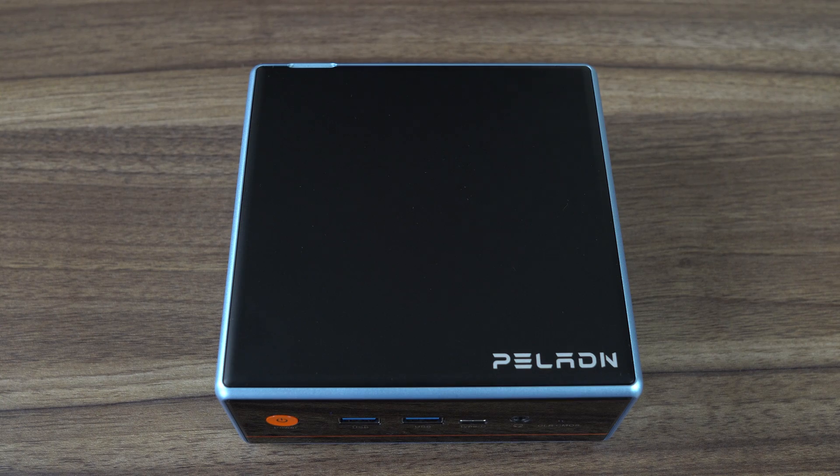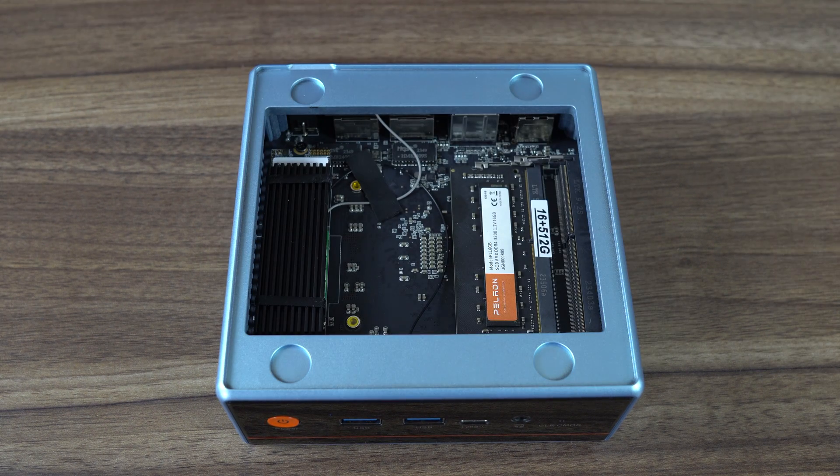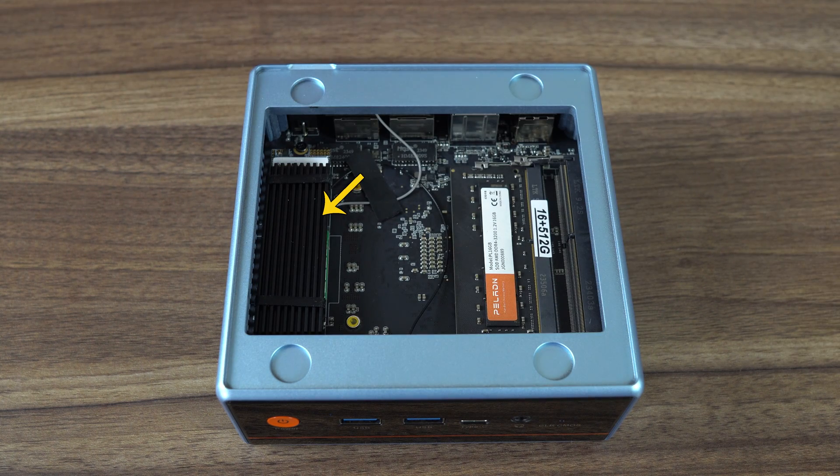Here's the part I absolutely love: to open it, put your finger in the rear end and push it until it pops. It's got a magnetic lid for super easy access. The top lid has space for a 2.5-inch SATA drive if you want to add additional storage, while the Gen 3 NVMe drive has a heatsink on it.